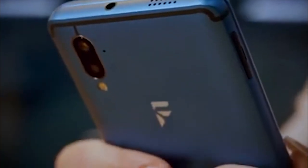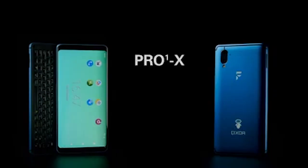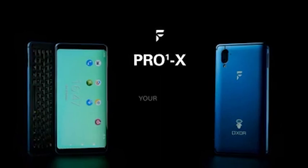Whether you're a Lineage user who wants the best privacy OS or an Ubuntu diehard who wants the ultimate Linux experience on a mobile, with your backing we will bring you a smartphone that puts you back in control. The Pro1X. Back us today and choose your OS.